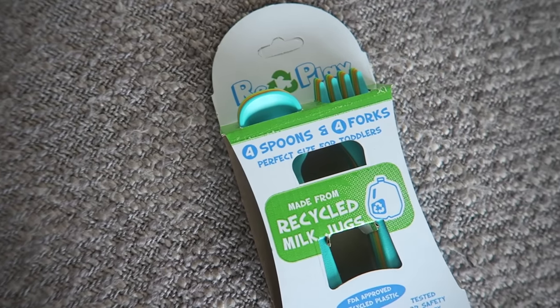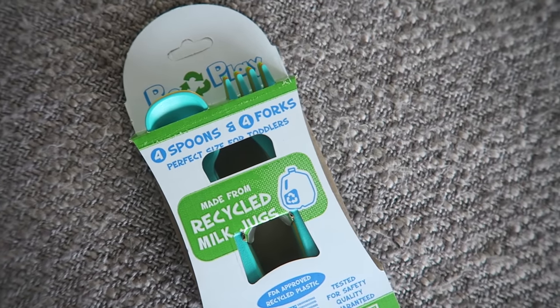I will divvy this set of three up amongst the two baskets, and then to go along with that in the same color scheme from the same brand I have the Replay four spoons and four forks - perfect size for toddlers. These are also made from recycled milk jugs. What I really love about this set was the fact that it didn't come with knives. When I look for toddler utensils it's always a set of fork, spoon, and knife, but babies don't use knives. Forks were the things that I was really looking forward to, so that will be going into their basket.